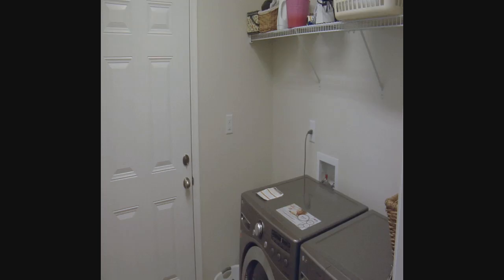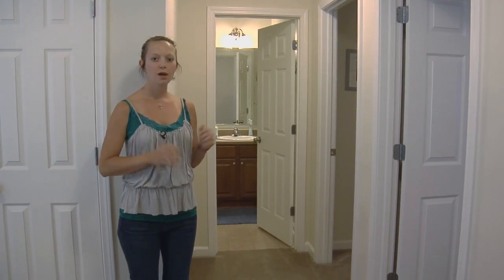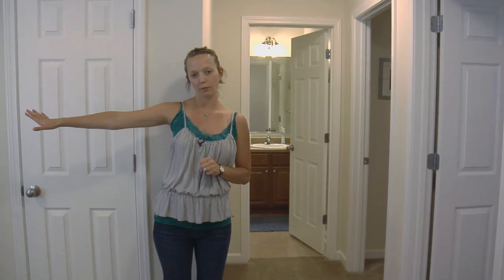So now I'm going to take you upstairs and show you around. Up here we have two bedrooms and a full bathroom, and we also have a master suite with a full bathroom to my right.